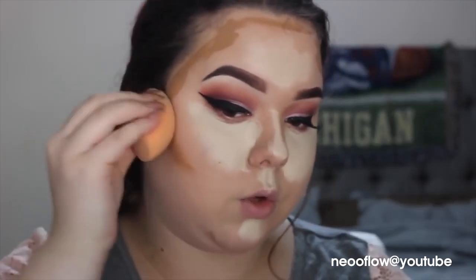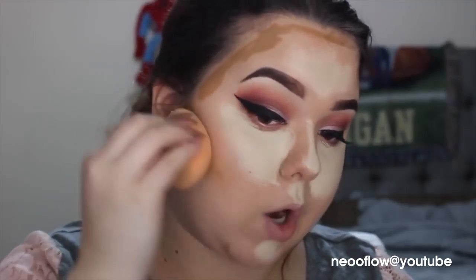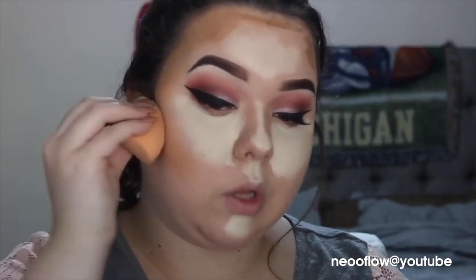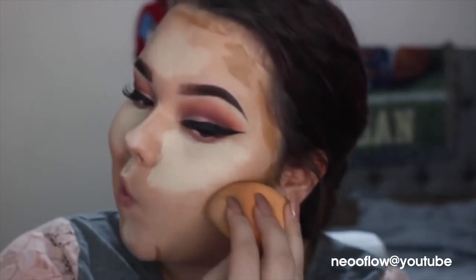A lot of YouTubers and Instagram videos make it look like you just put it on, blend it out, and it's done — but it's not that simple. If you're going for a harsh contour that's one thing, but I don't know a whole lot of people that want harsh lines on their face. I like to personally go in with the contour first because if you leave it on your face too long it starts to look blotchy. I'm just going to skip through this blending part because nobody wants to see it.